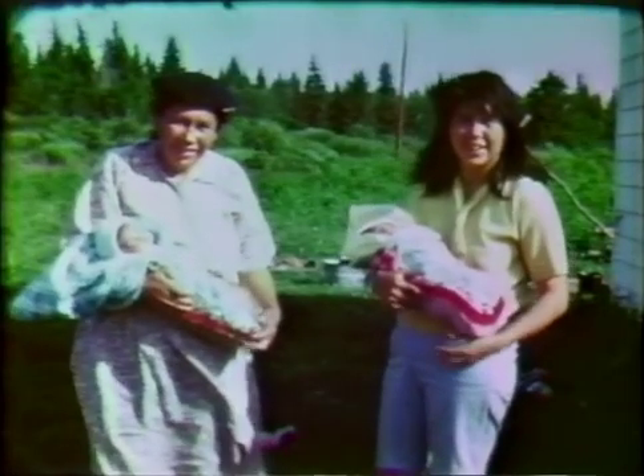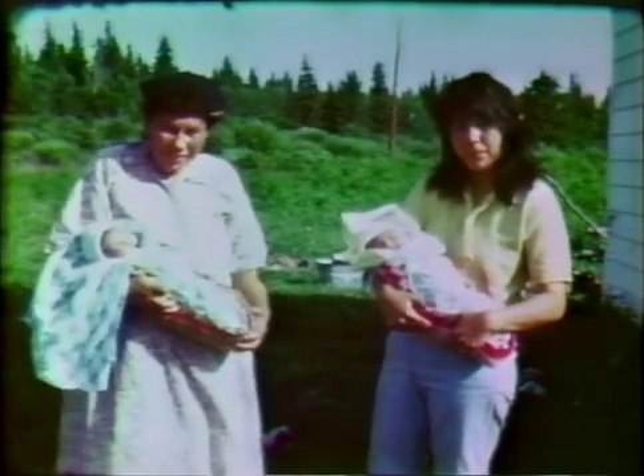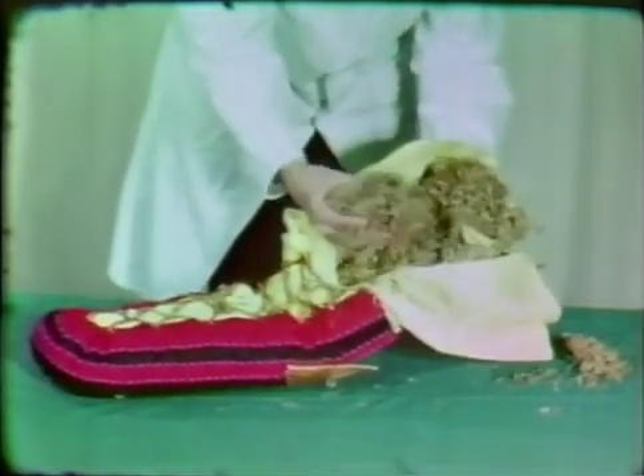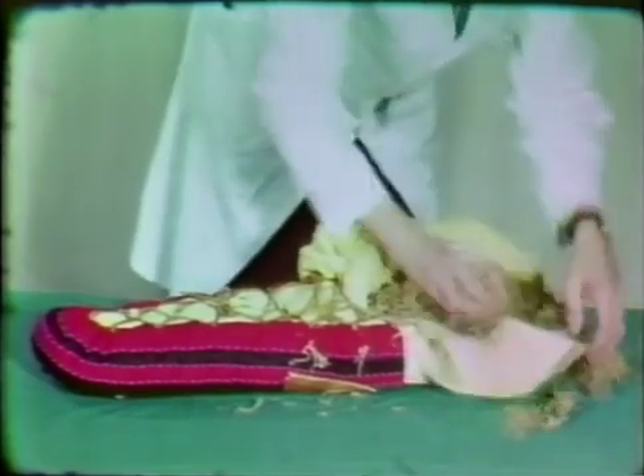Another method of swaddling an Indian child is in a moss bag, or wasp bassoon. The moss bag is simply a moose hide or cloth bag that laces up the front. It is not attached to a backboard, and hence is not as large or cumbersome as the cradleboard. The moss bag is so called from the old practice of filling it with absorbent moss, sphagnum fuscum, from bushland swamps. Infants raised in moss are never known to get diaper rash.